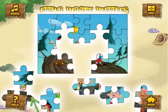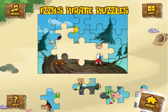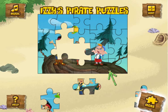Click the picture to make a pirate puzzle. If you're stuck and you need a clue, click the Hint button to see the completed pirate puzzle. Click the More button to see more puzzles to choose from.